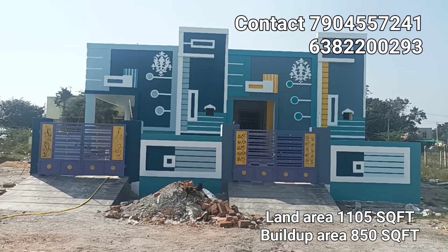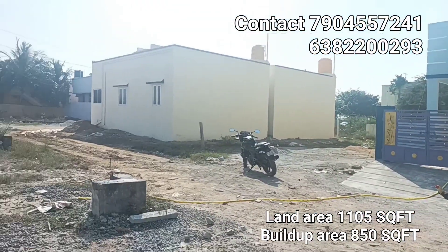This property is on the north facing 30 feet road. Let's see the 30 feet road.